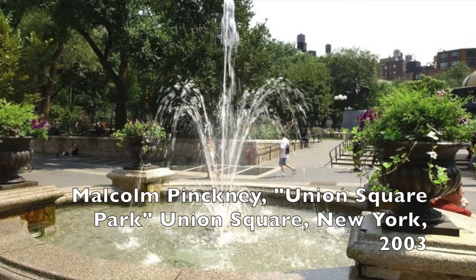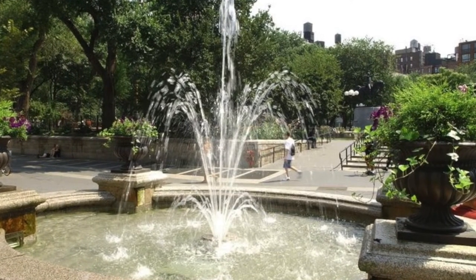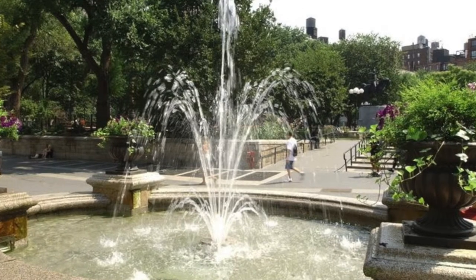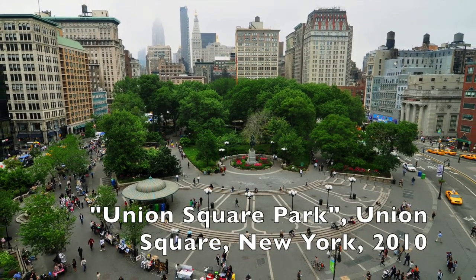At the intersection of Broadway and 4th Ave in Manhattan lies Union Square Park. The park is only about three and a half acres, but contains a number of monuments, from Gandhi to President Abraham Lincoln.